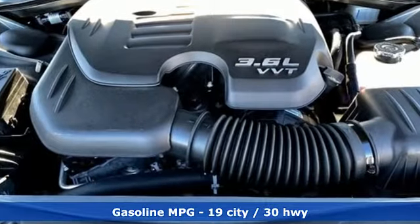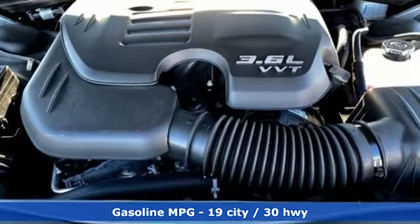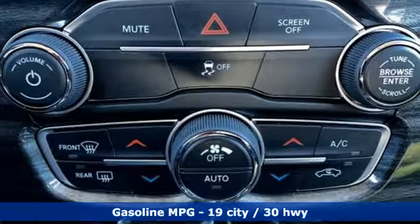Streaming audio, power heated mirrors, dual zone climate control, configurable instrument gauges, doors and push button start proximity key.